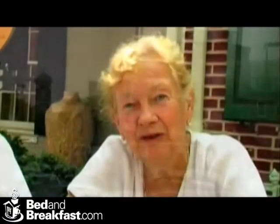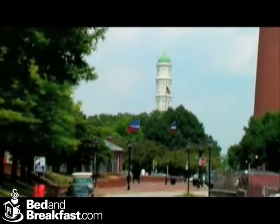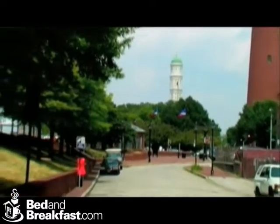We are next door to the Carroll Mansion and a block away from the Shot Tower. We offer a climb to the top of that Shot Tower where you have amazing views of Baltimore itself.